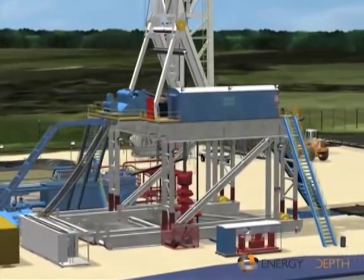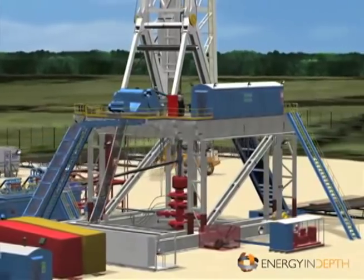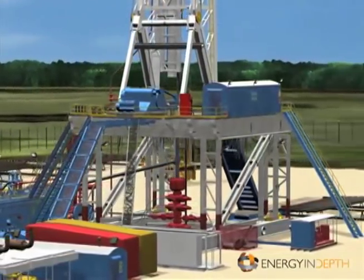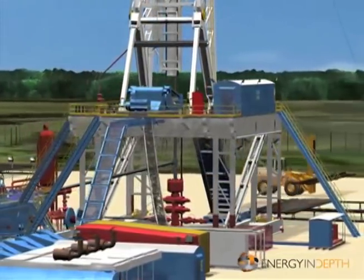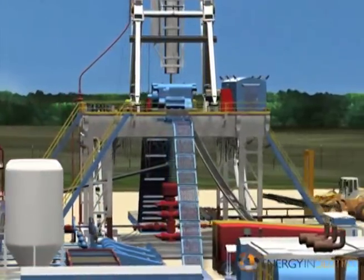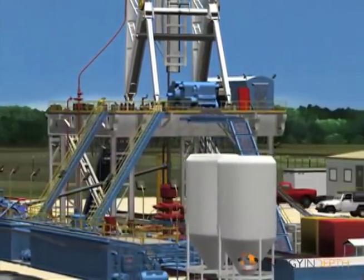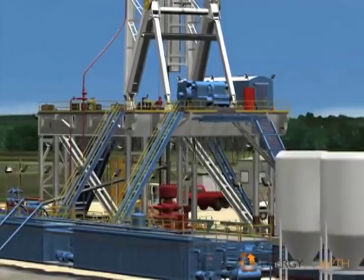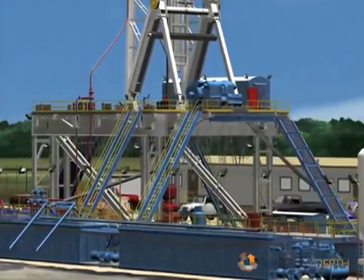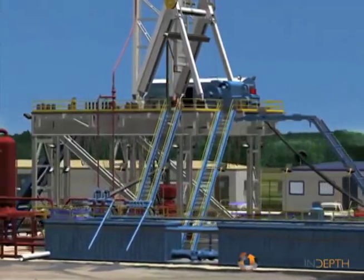Drilling happens in stages: drilling, then running and cementing new casing, then drilling again until the bit reaches the targeted depth. A typical rotary rig consists of a power source and a derrick for raising and lowering the drill bit. The bit is attached to steel piping called the drill string. As the bit grinds down, drilling mud is pumped down the borehole to lubricate the bit, then pumped back to bring up rock cuttings. In the past, well holes were always drilled straight down.